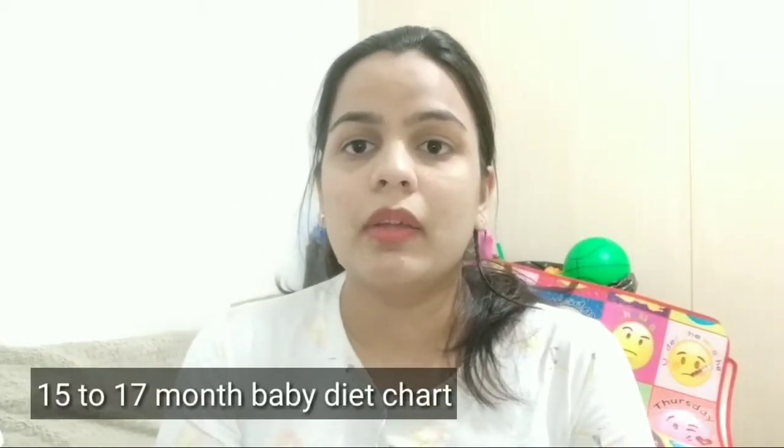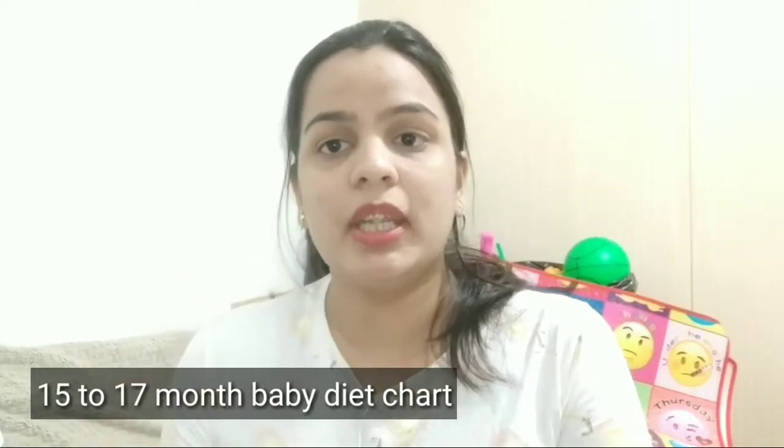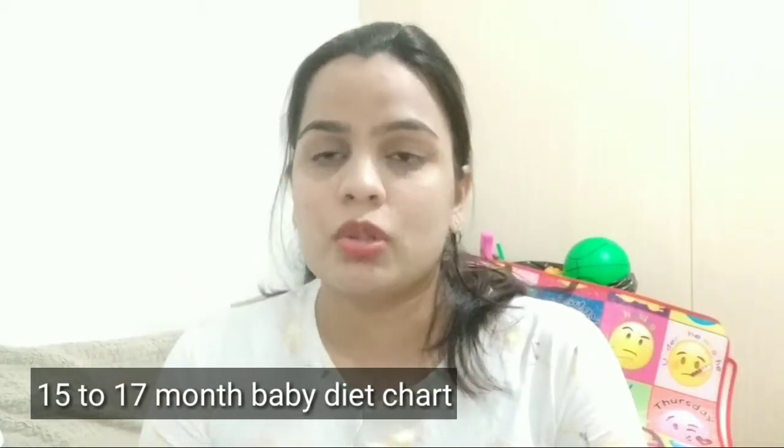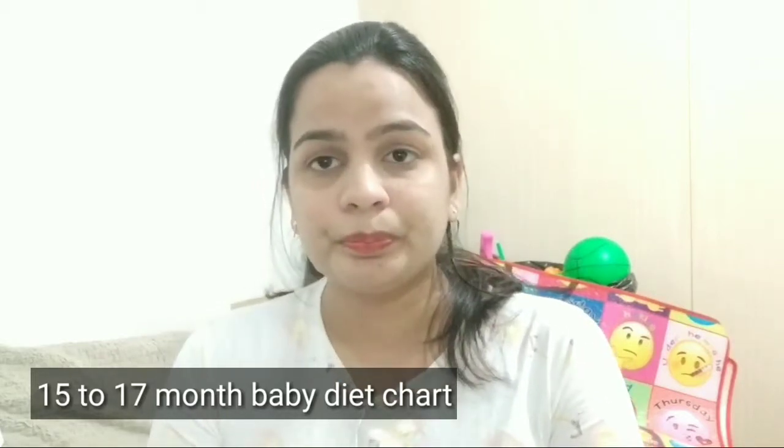Hello mommies and daddies, welcome to my channel Mom and Dad. In this video we are going to talk about a 15, 16, or 17 month baby food chart — what options you can give your baby which will taste good and tasty.